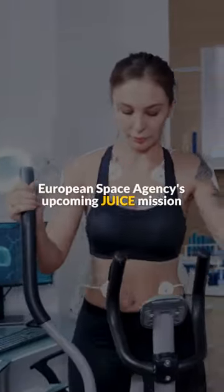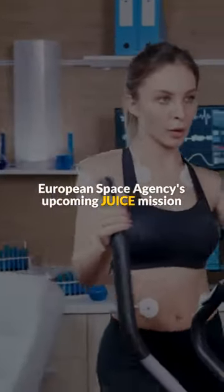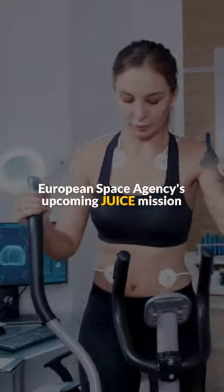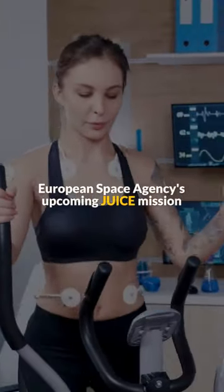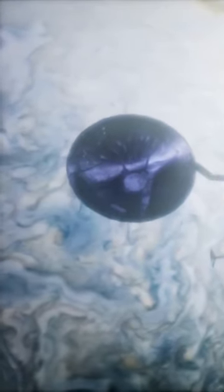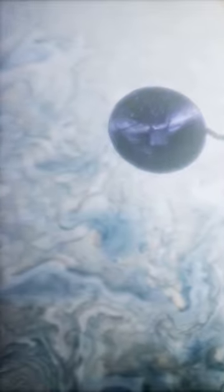This finding is more than just a space curiosity. It sets the stage for the European Space Agency's upcoming JUICE mission, which will delve deeper into the mysteries of Ganymede and its potential as a habitable world. Roth emphasizes the importance of this discovery for refining future observation plans and optimizing spacecraft usage.